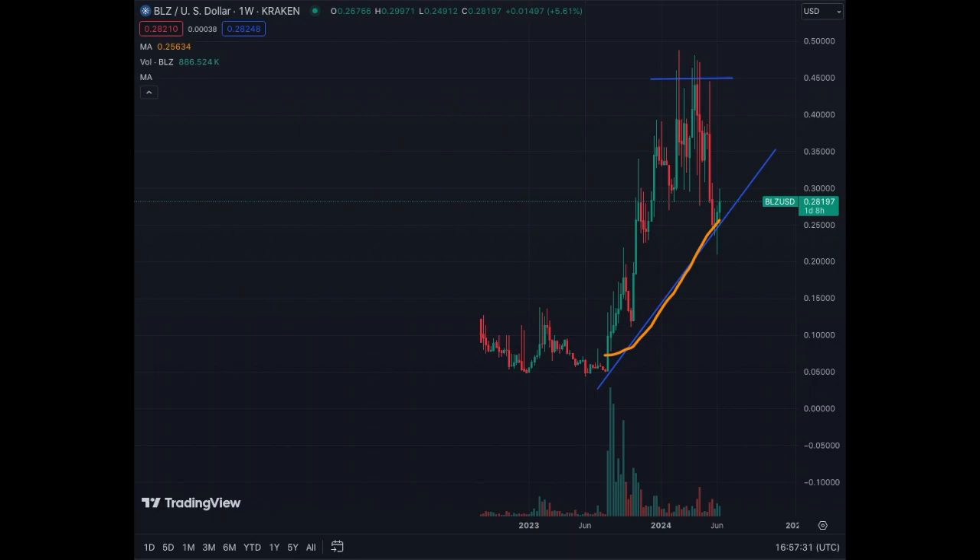On the weekly chart, there is clear structure here. We have found support on the trend line that coincides with the AME 50 as well. As indicated, this is a nice entry point — this is potentially the end of the correction for Bluezell. Now we're going to trend higher at or faster than the trend line towards 45 cents.